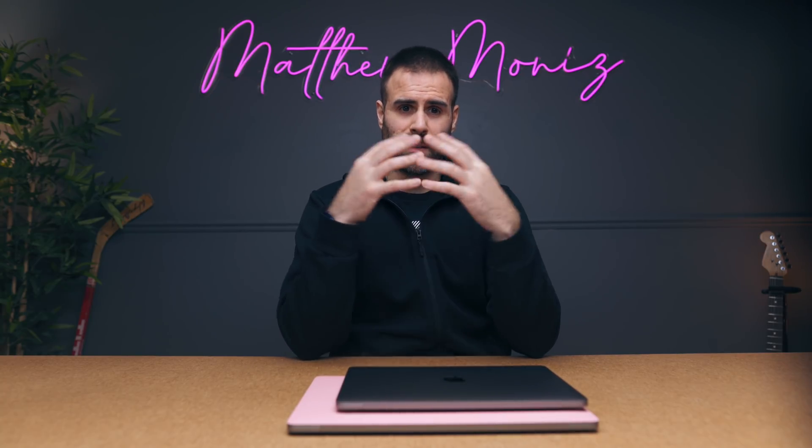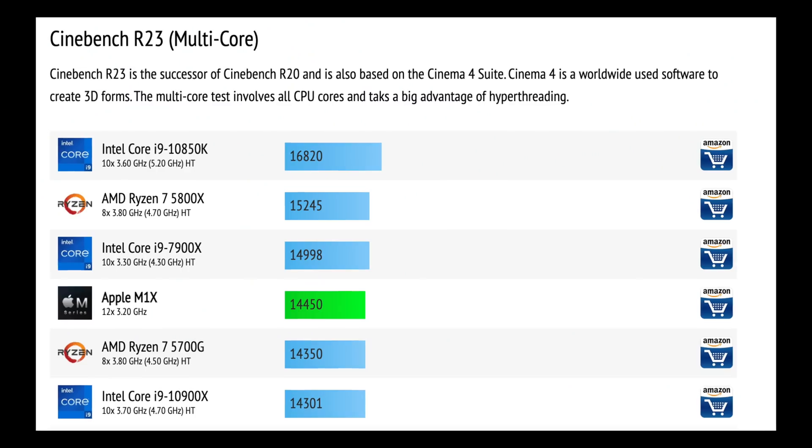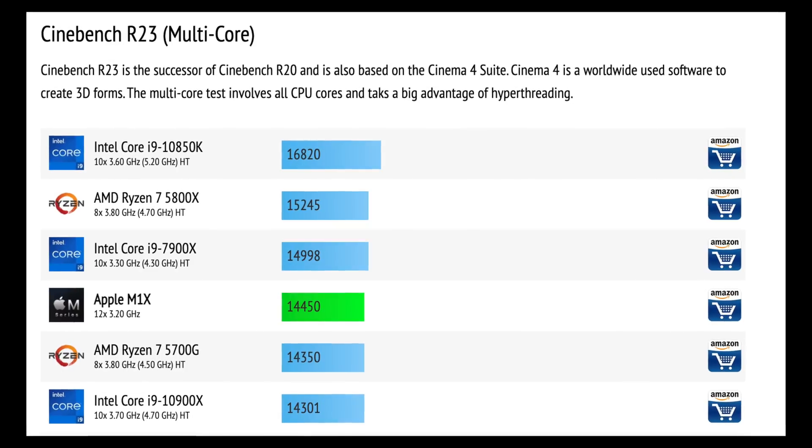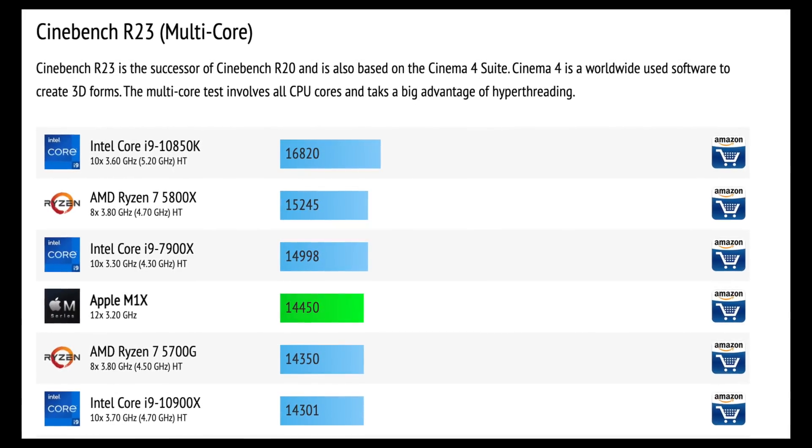A couple of days ago, CPU Monkey was able to get their hands on leaked information showcasing the performance of the upcoming M1X chip that's going to be inside the MacBook Pro 16. And when I saw these multi-core speeds in Cinebench, I was absolutely blown away. They were nuts.